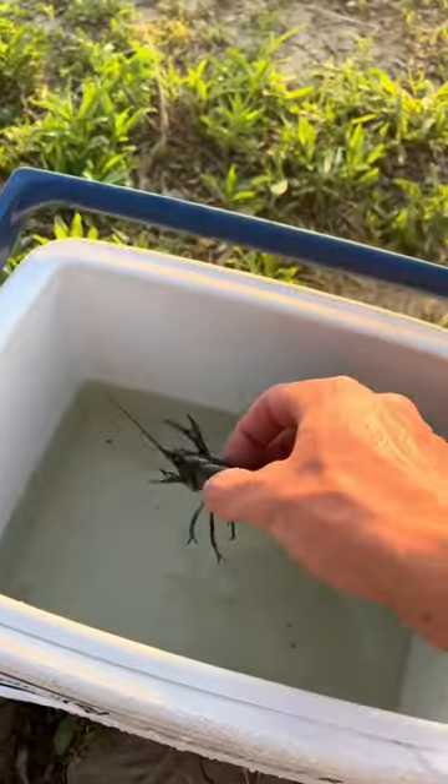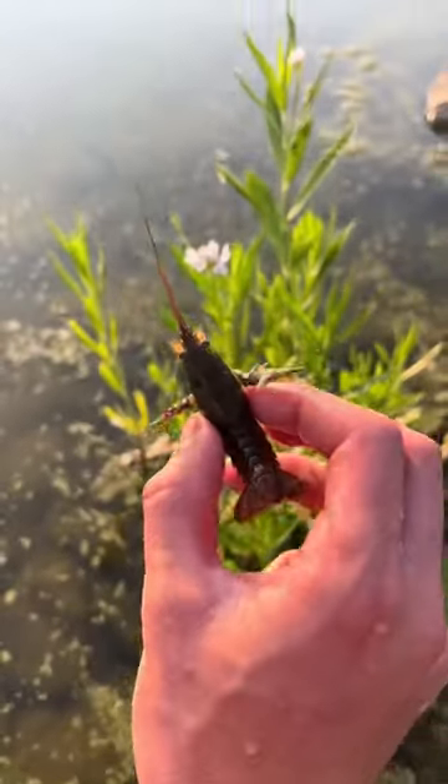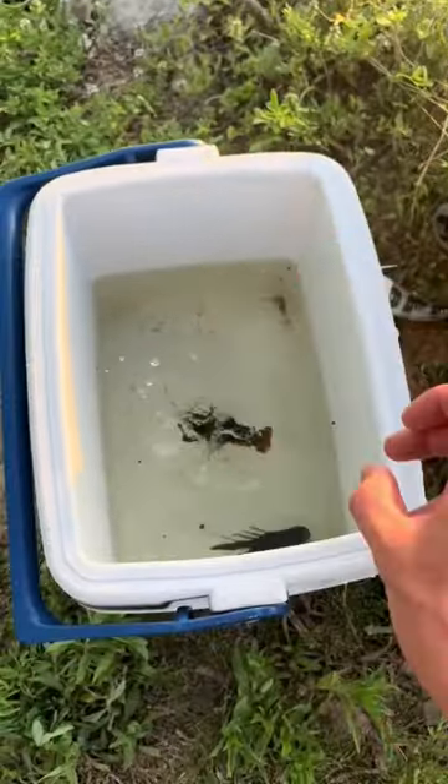We quickly got him back and dumped him in the cooler. We weren't done searching — we were able to find another one, and we brought him back and dumped him in the cooler as well.